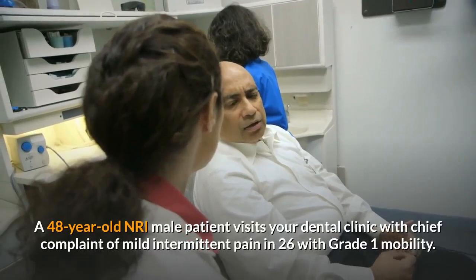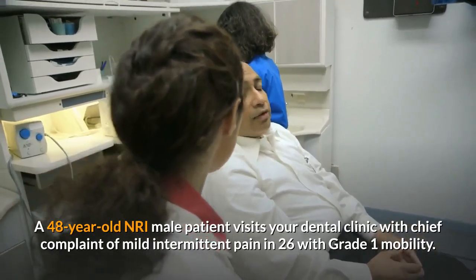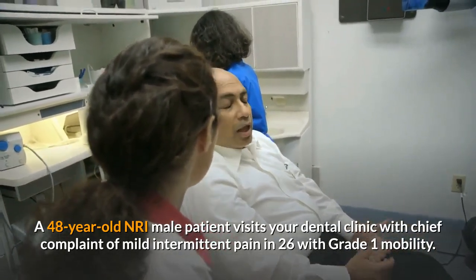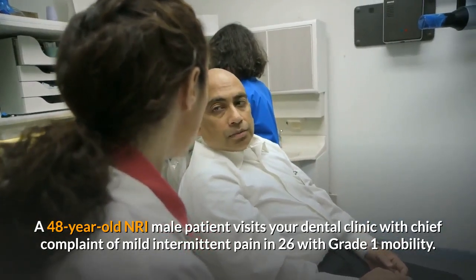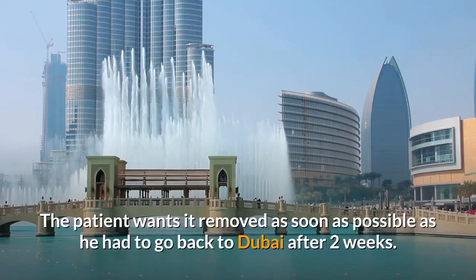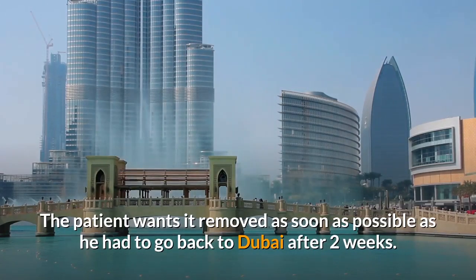A 48-year-old male patient visits your dental clinic with a chief complaint of mild intermittent pain in tooth 2-6 with grade 1 mobility. The patient wants it removed as soon as possible as he had to go back to Dubai after 2 weeks.